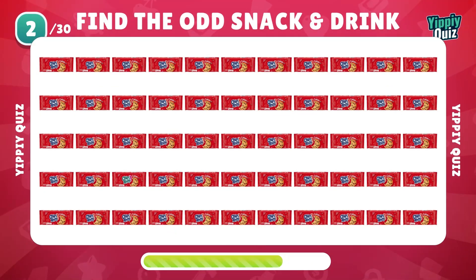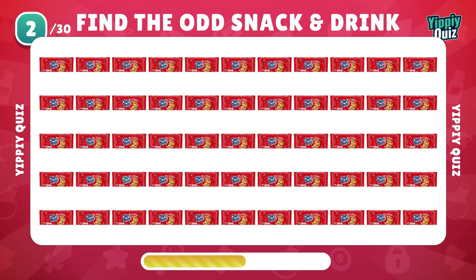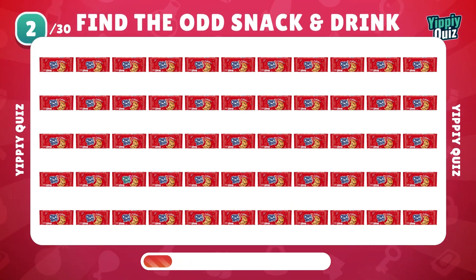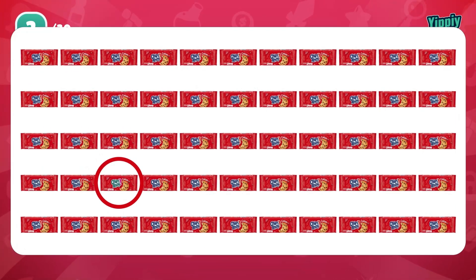Can you find the odd Chips Ahoy? Still easy. Let's prepare for the next one.